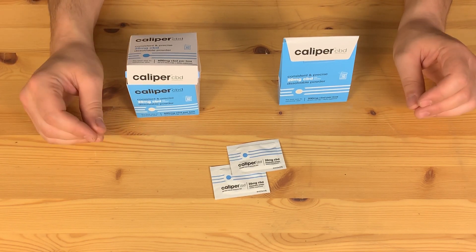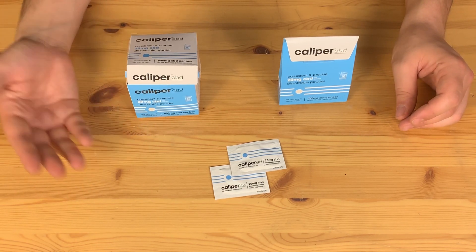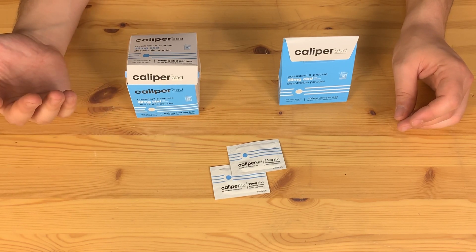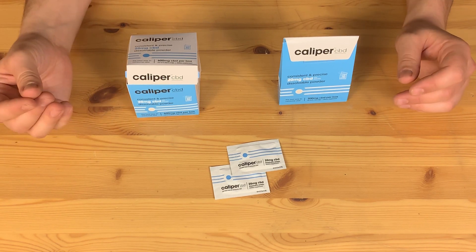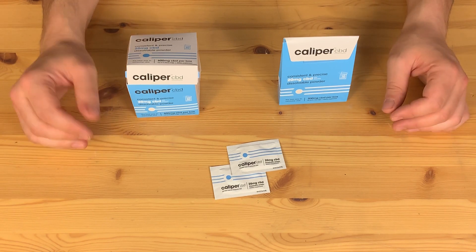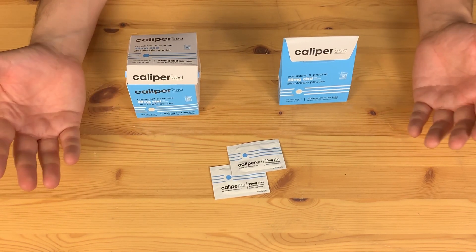There's a ton of different mediums to enjoy it and use it, whether you're using it to deal with anxiety, depression, just to relax, or stay a little bit clear-headed. Depending on the time of day or where you are, it might not totally be convenient to enjoy it. Luckily, Caliper CBD has created a product that pretty much makes CBD consumable in any format you'd possibly want.